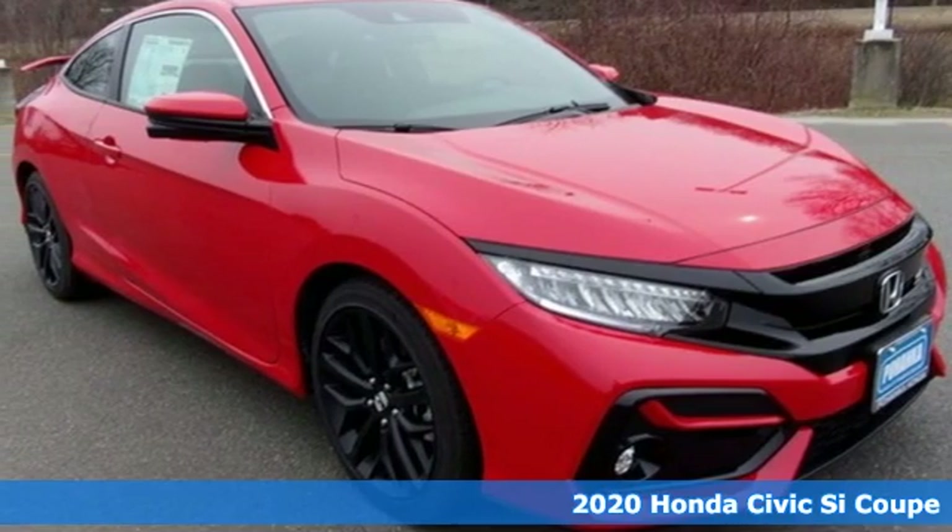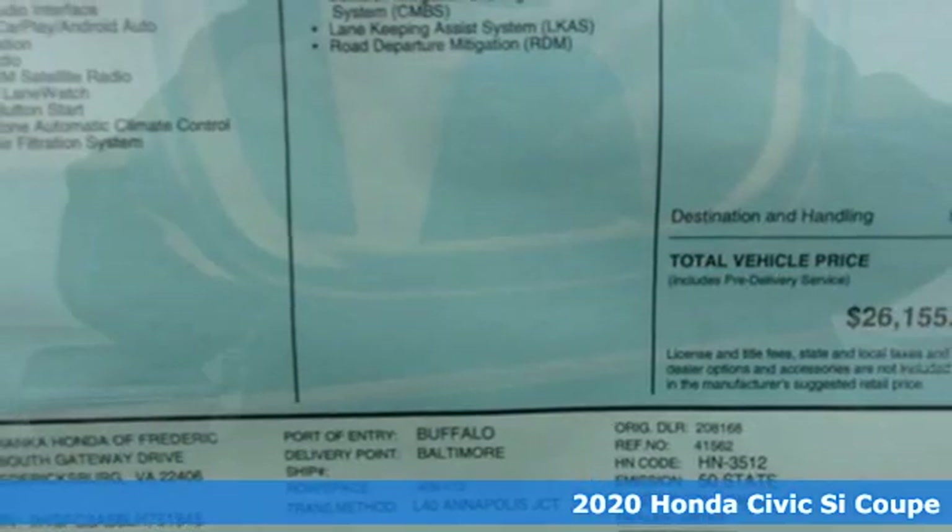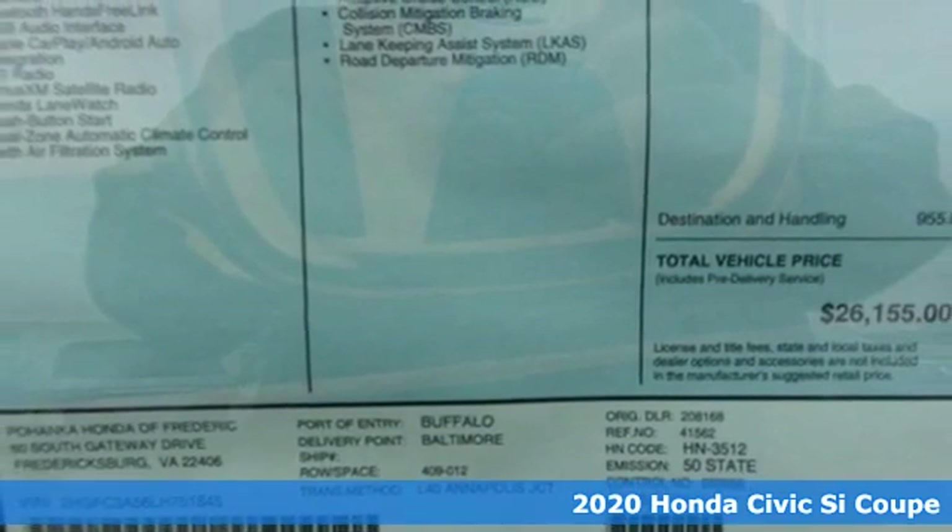It's a new 2020 Honda Civic SI Coupe. Obliterate expectations on every street and around every corner.